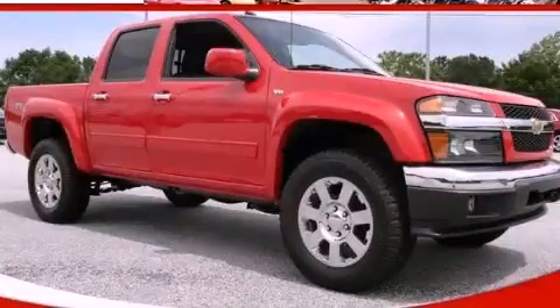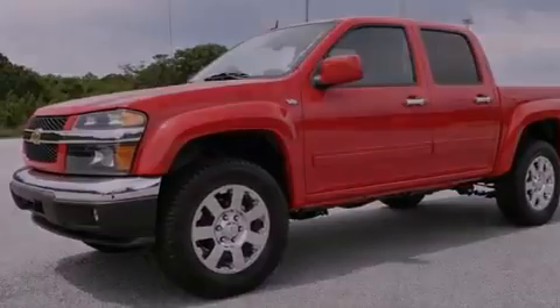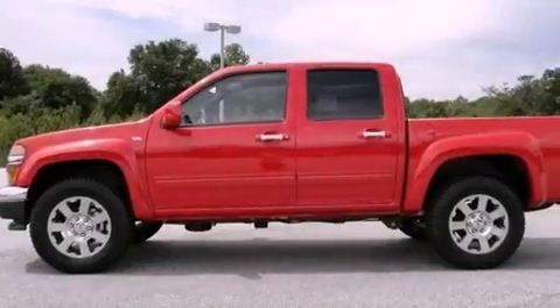This is a brand new 2012 Chevrolet Colorado. It has the power to move what you need and the look, too. It features an eight-cylinder engine and a four-speed automatic transmission.